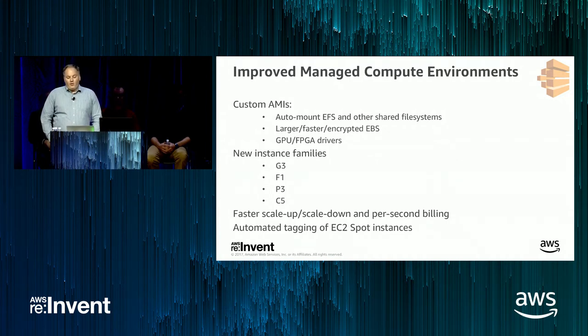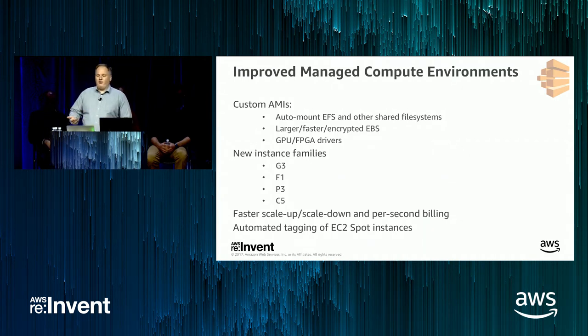Over the course of the year and up to today, we've worked to support additional instance types as they become available. As of today, you can now launch C5 instances in your managed compute environments.